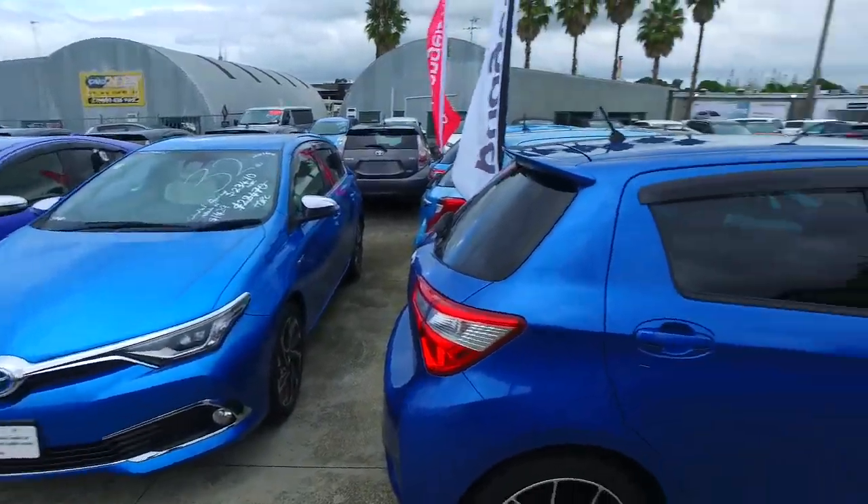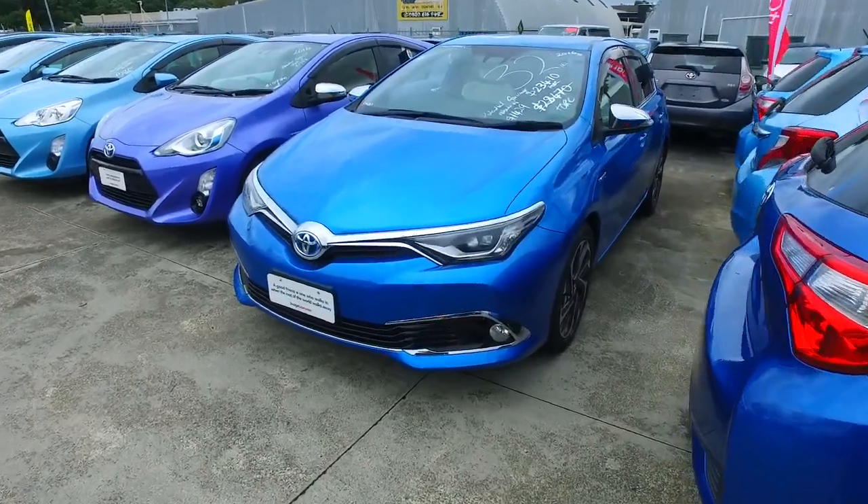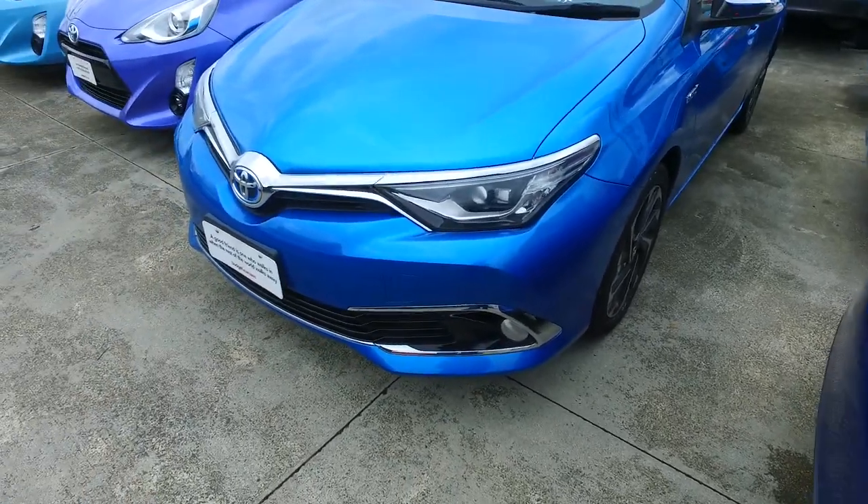Hey Bobby, Tommy here from Budget and Kilburn Cars in Manica. Thank you very much for your phone call inquiry in regards to this Toyota Aurion we have here for you. So here is a video for you so you can see it in much better detail. Looking pretty nice and tidy.